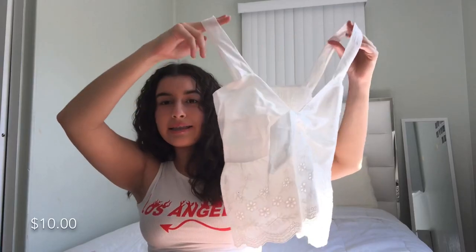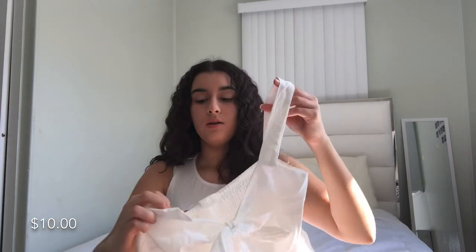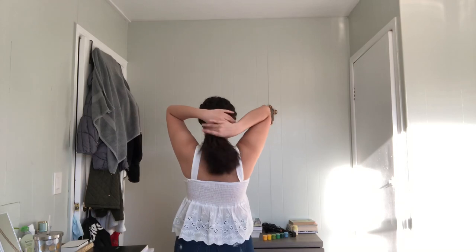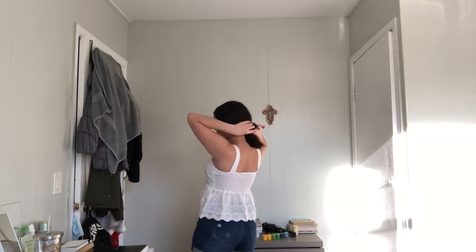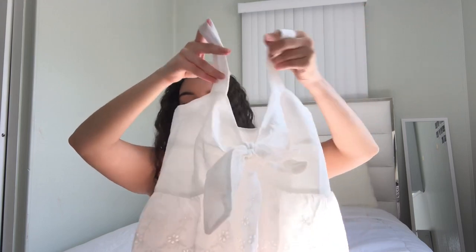This next top is not in my comfort zone at all — it's like a baby doll shirt. It has thick straps and ties in the front, and on the bottom it has a print. The back cinches and it's very flowy with a baby doll feeling to it. I got this one in a small.